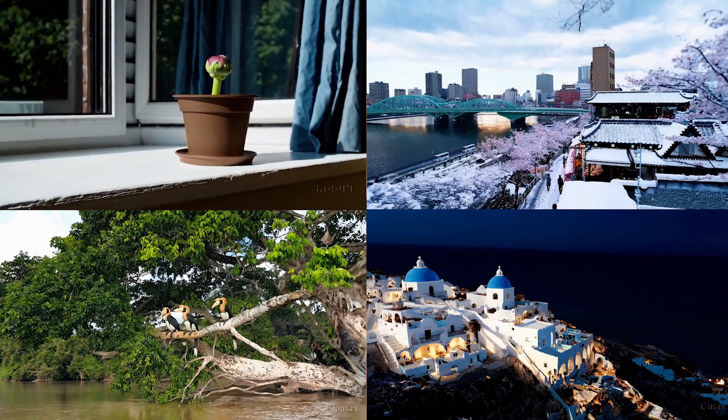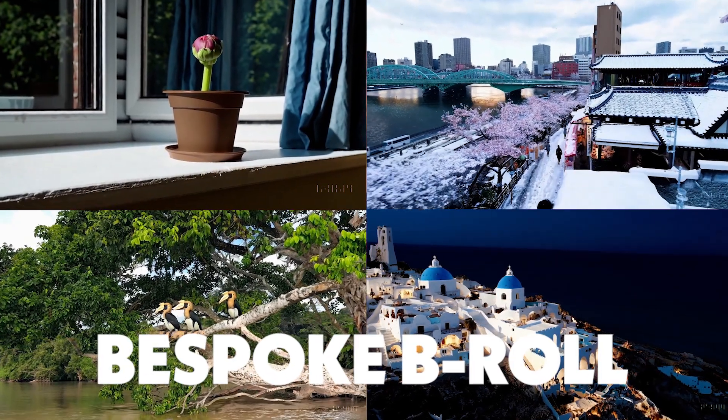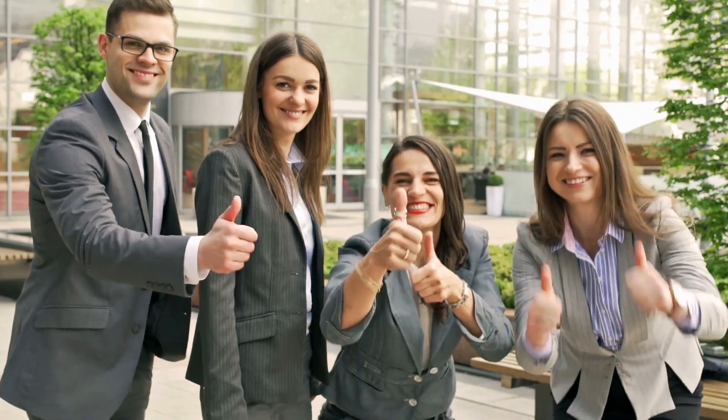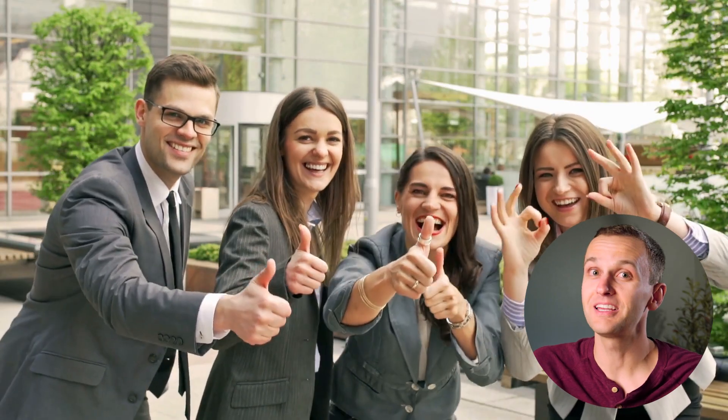And the third one is a hill I'm prepared to die on. First of all, your stock footage dreams just came true, because you can generate completely unique B-roll for your video, and you no longer have to use clips that look like this. These stock footage websites are probably getting worried.